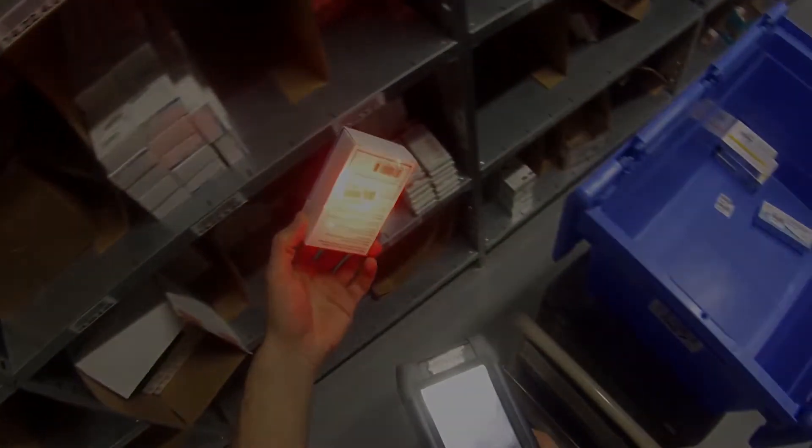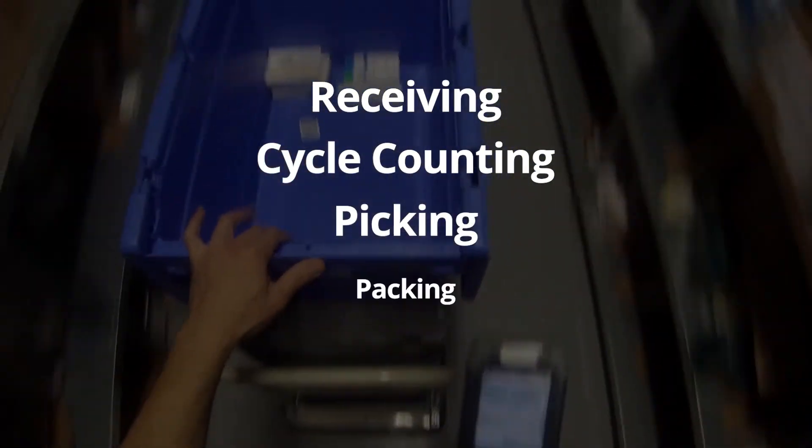Data entry is another warehouse task that can be made quicker using mobile technologies such as barcode and RFID scanners. Some of the warehouse processes optimized by this include receiving new shipments, performing cycle counts, picking, packing, and shipping. Using pen and paper is an outdated, inaccurate, and inefficient process. With mobile and wearable technologies, errors can be reduced and processes can be completed in a fraction of the time.